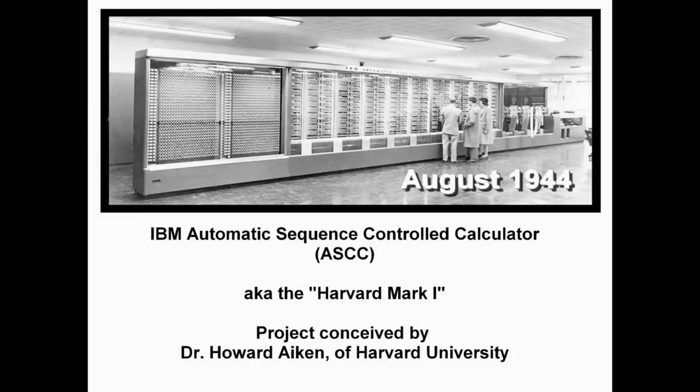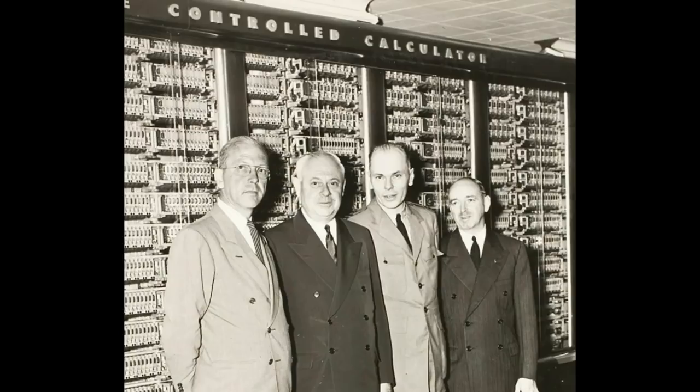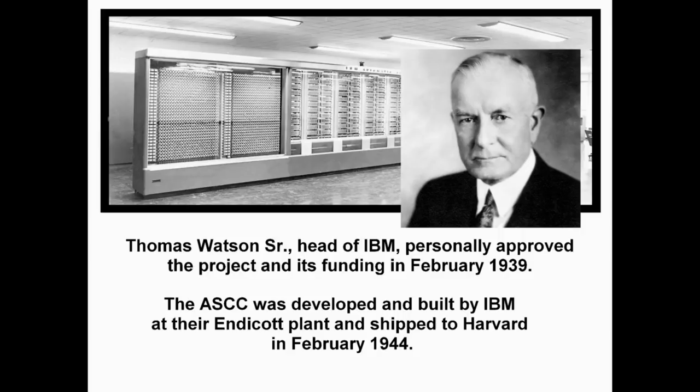The original concept for this giant calculator was presented to IBM by Dr. Howard Aiken in November of 1937. After a feasibility study by IBM's engineers, Thomas Watson, Sr., head of IBM, personally approved the project and its funding in February 1939. The ASCC was developed and built by IBM at their Endicott plant and shipped to Harvard in February 1944.